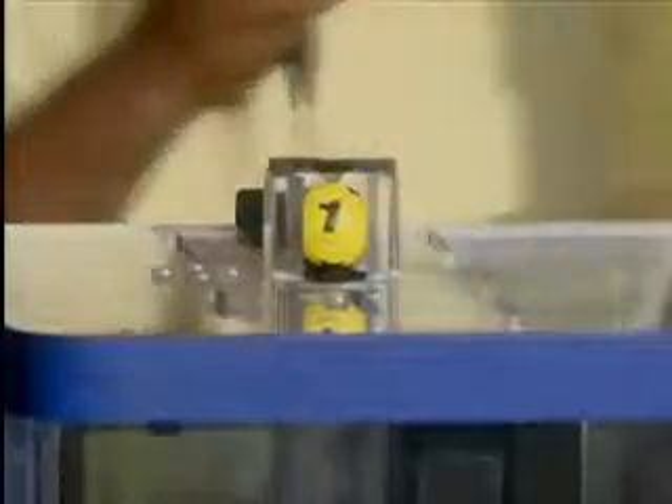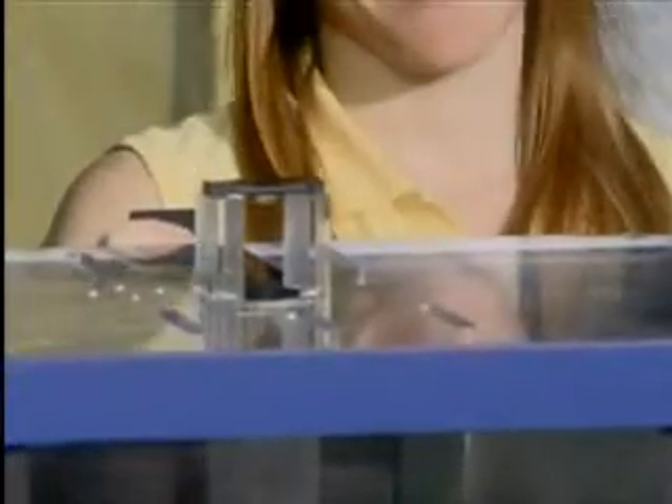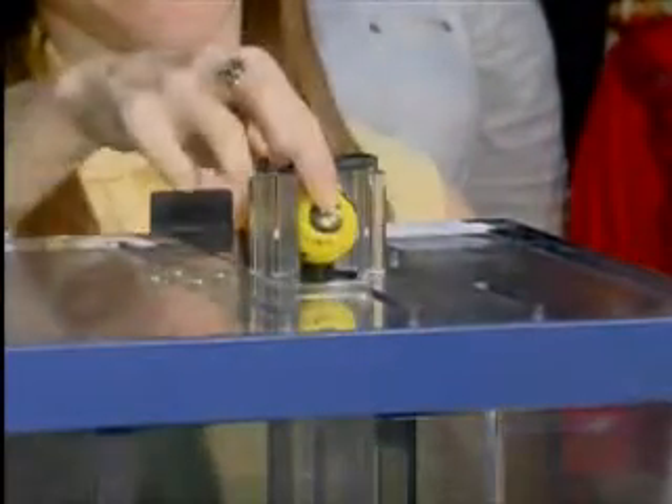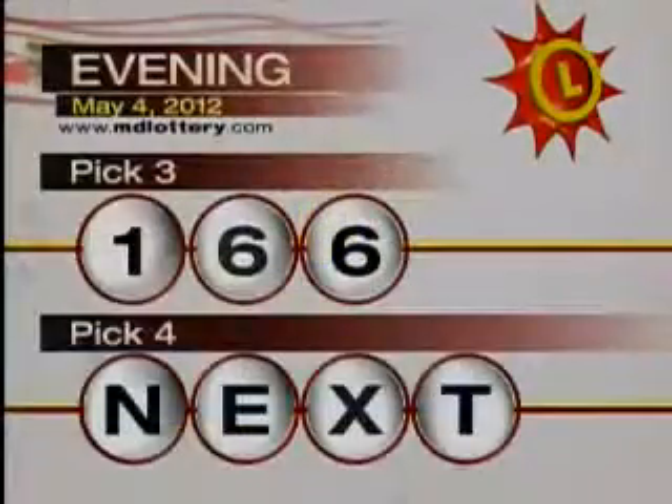One. Six is printed on the ball — the final number in the Pick Three game is a six, printed on the ball. Winning Pick Three numbers: one, six, six.